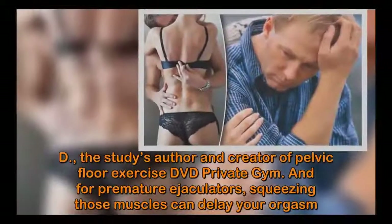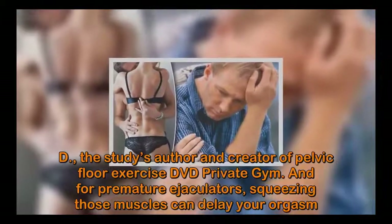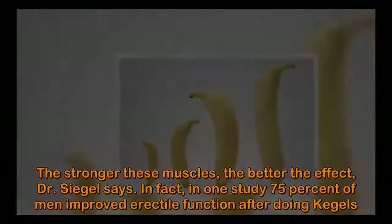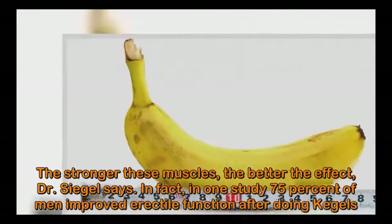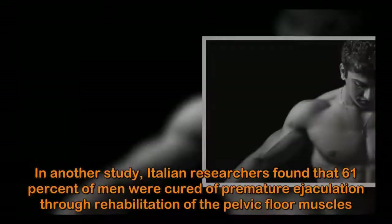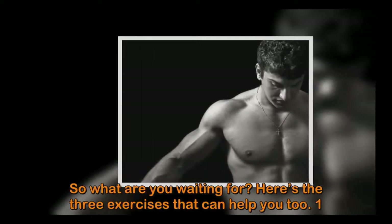So says urological surgeon Andrew Siegel, MD, the study's author and creator of pelvic floor exercise DVD Private Gym. For premature ejaculators, squeezing those muscles can delay your orgasm. The stronger these muscles, the better the effect, Dr. Siegel says. In fact, in one study 75 percent of men improved erectile function after doing kegels. In another study, Italian researchers found that 61 percent of men were cured of premature ejaculation through rehabilitation of the pelvic floor muscles.